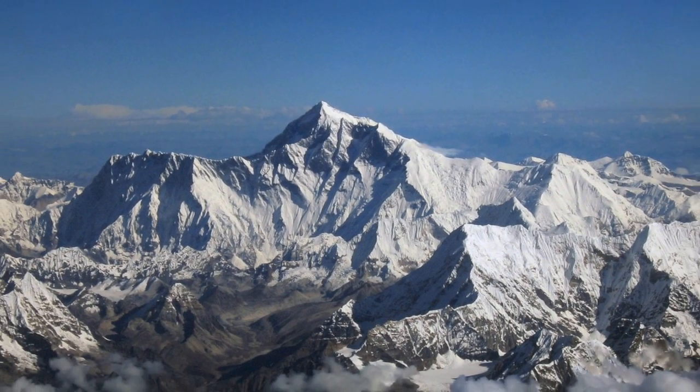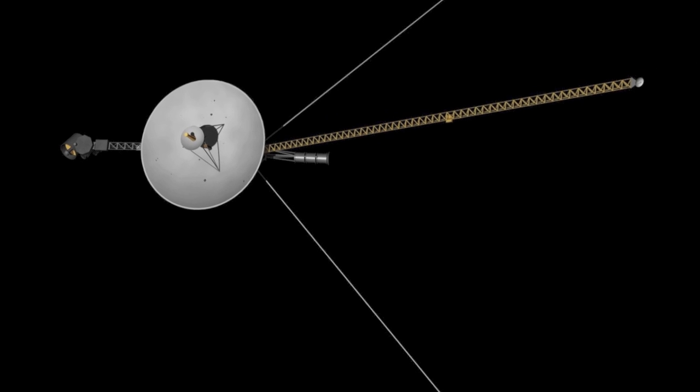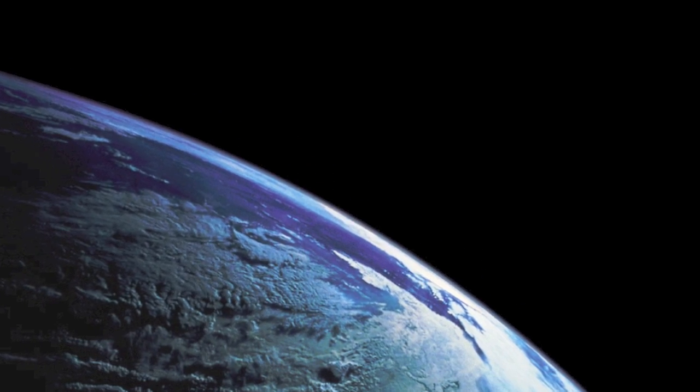Curiosity has driven human exploration to the highest mountains, coldest continents and even the edge of our solar system. But one of the most unexplored areas, which hosts the largest and most diverse ecosystem, is much closer to home. Our oceans.